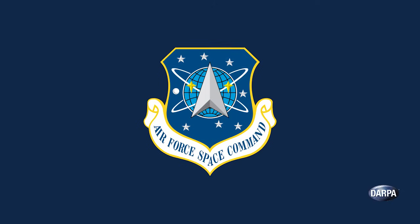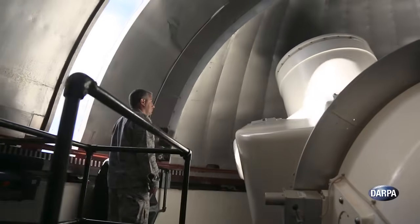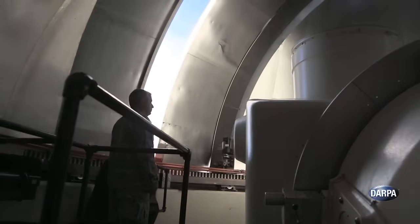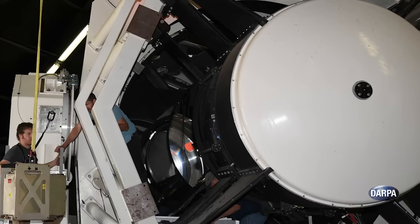The U.S. Air Force, the historical steward of U.S. space situational awareness, is now poised to take ownership of SST, and has announced plans to operate it in Australia jointly with the Australian government. As SST prepares for its move, DARPA is upgrading it to make it even more effective.